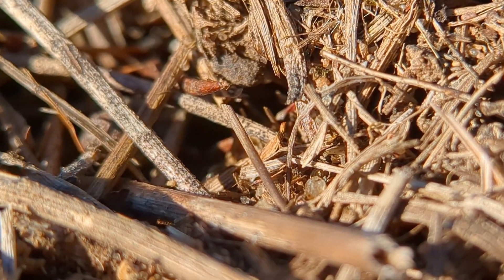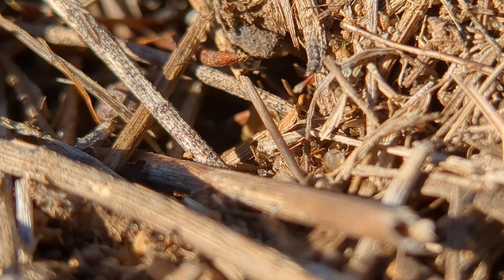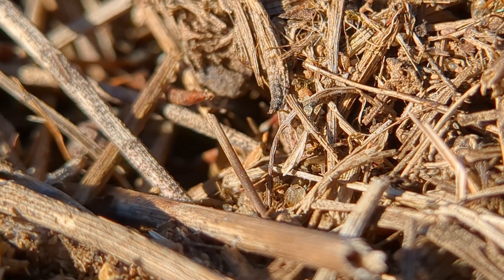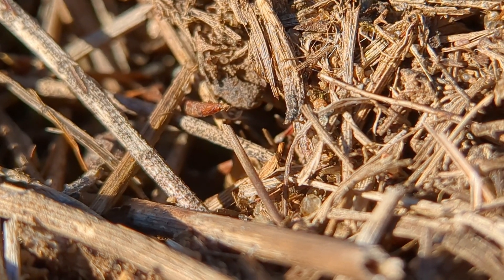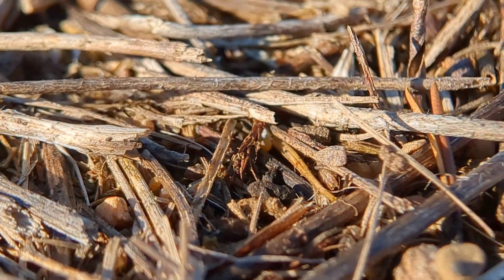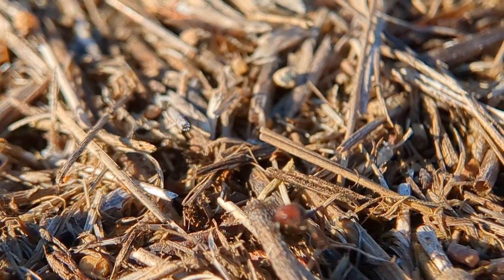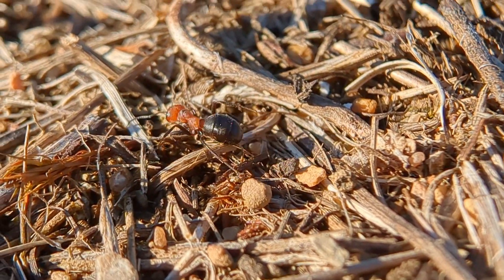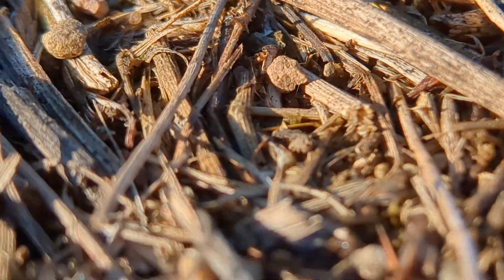There's another worker out as well, but this is definitely the first outside activity. The last one I saw, I kind of dug into a mound a little bit. But this is the first actual activity I've seen of ants all year. Oh, there's a second one over here — yep, right there is the second one, spraying acid at me because it's angry.